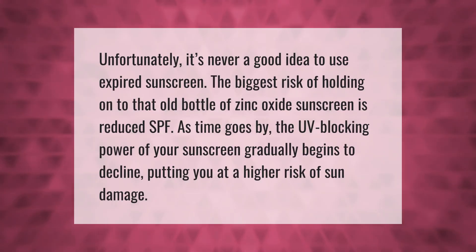It's never a good idea to use expired sunscreen. The biggest risk of holding on to that old bottle of zinc oxide sunscreen is reduced SPF — as time goes by, the UV-blocking power of your sunscreen gradually begins to decline, putting you at a higher risk of sun damage.